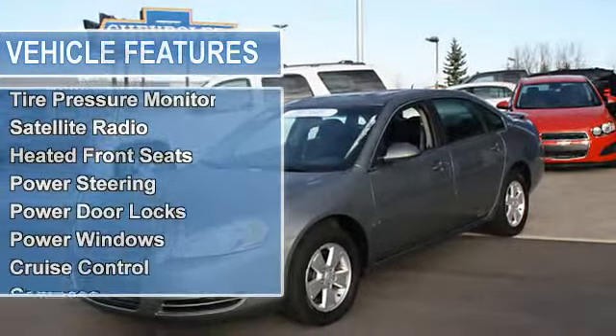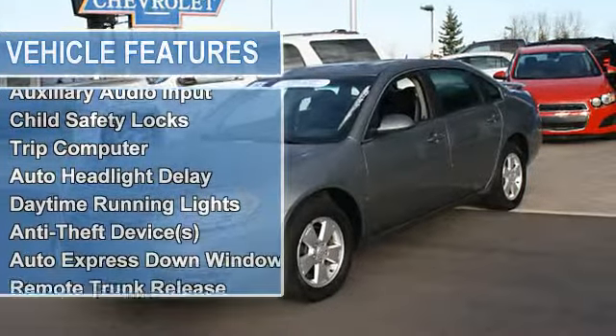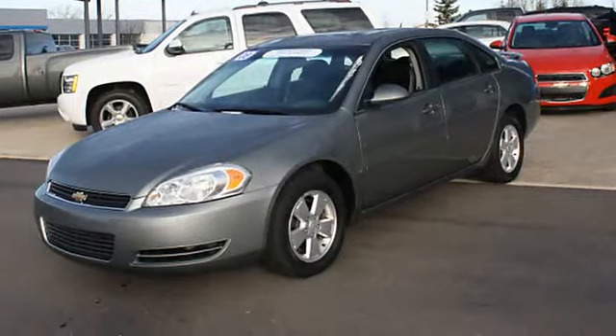Leather 8-way power seats, tire pressure monitor, OnStar communication system, satellite radio, heated front seats, power steering.